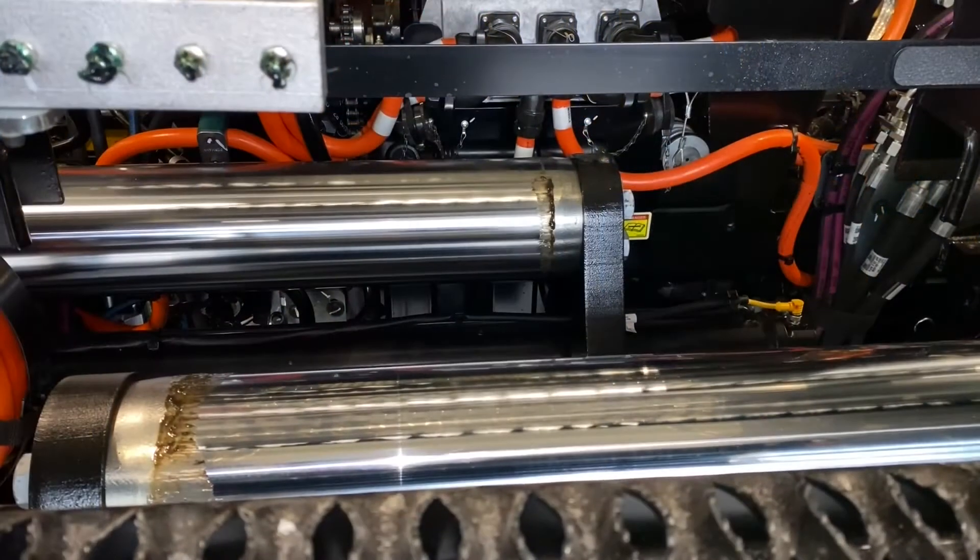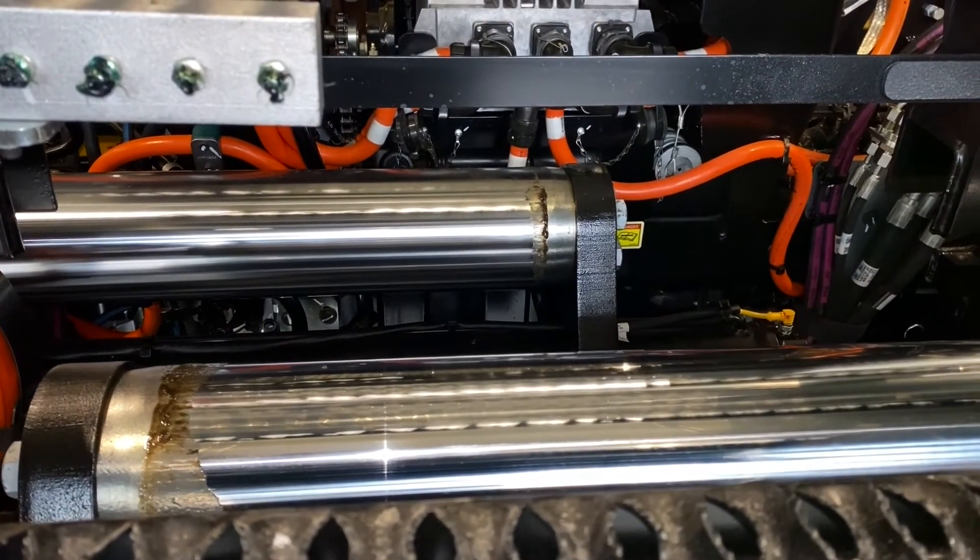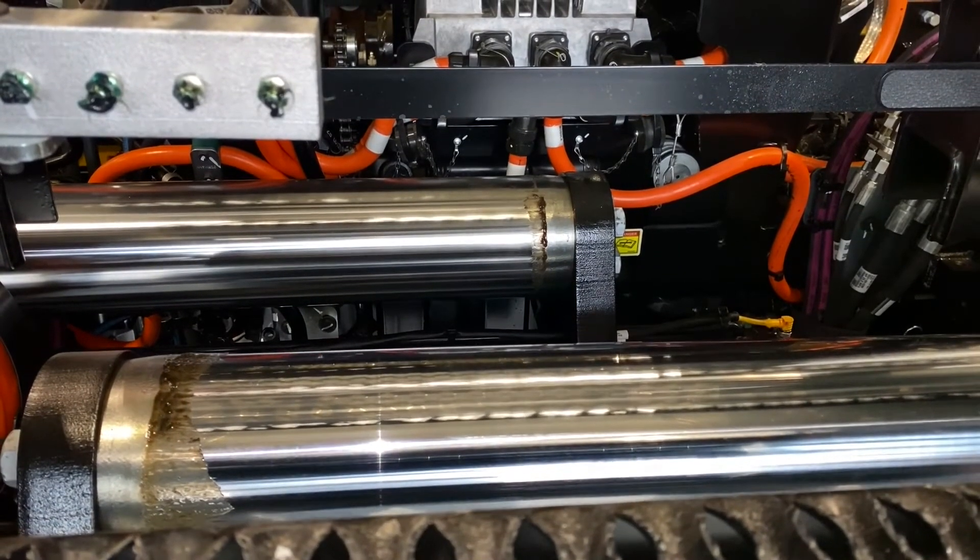Everything that can move is set back to its settings — all the conveyor settings, the paving speed, and the screed heat settings are all brought back, set up, and ready to go just like that.